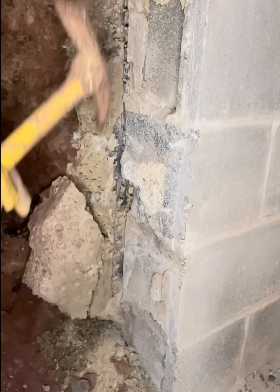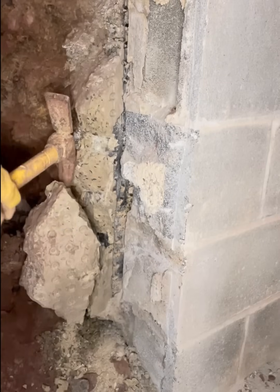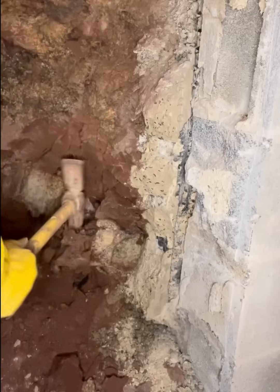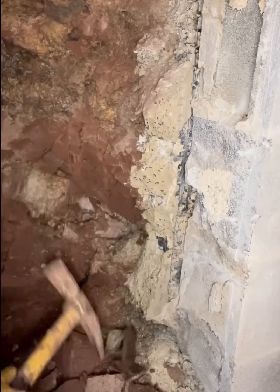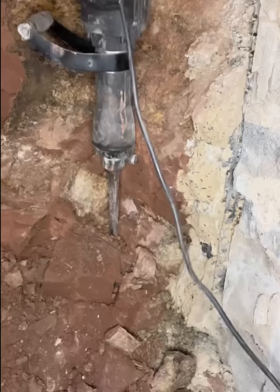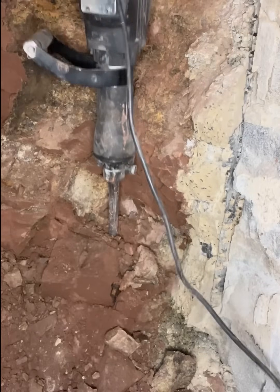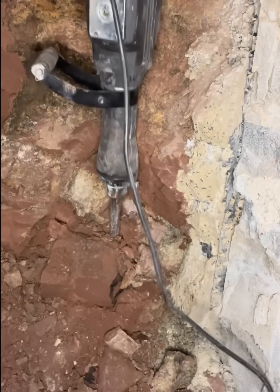There are layers of shale and sandstone behind the wall. Very dry, but also very hard. Fortunately, I have the right needles to break it, although I wish I had some rhinomite.